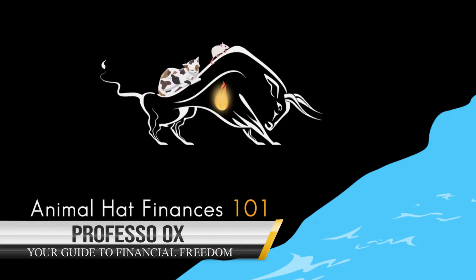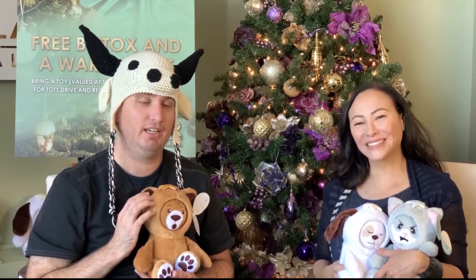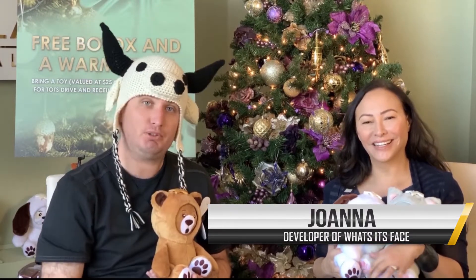This is Jesse with Animal Hat Finances, here with the cutest little toy - actually, my hat's a little jealous of this toy. I'm here with Joanna, the developer of What's Its Face. I'm going to ask her a few questions, because as I've stated in some of my earlier videos, I'm going to do interviews with entrepreneurs and different financial experts so we can all learn a little bit, because it's about helping - and some of that is stuff that entrepreneurs bring to us that helps us live a better and cooler life.